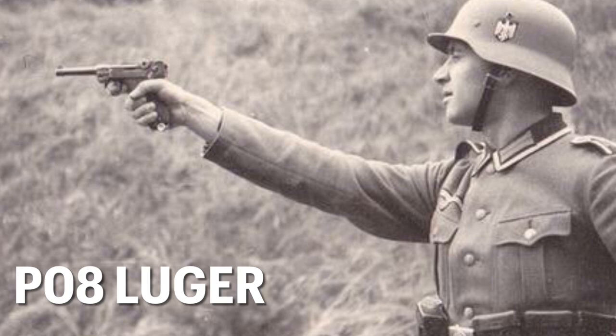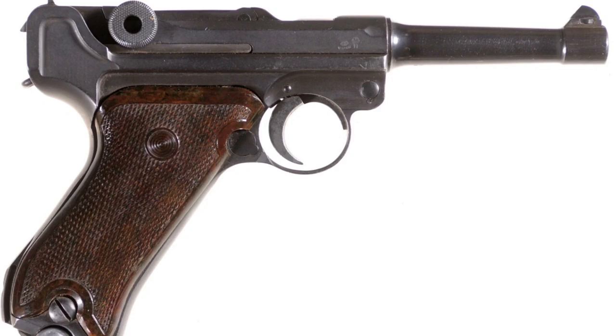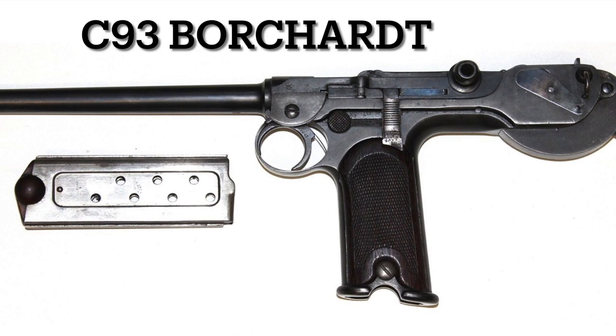First up, the P-08 Luger. The Luger is the original 9mm, the OG. The 9mm Luger or Parabellum round was made for this pistol by the same Austrian designer, George Luger, and is still in use today as the most popular pistol caliber cartridge in the world. The Luger pistol was first developed in 1898 as an improvement to the C-93 Borchardt, which was the first mass-produced semi-auto pistol ever made. George Luger took the Borchardt design and made it less bulky, awkward, and more practical.